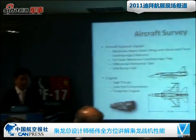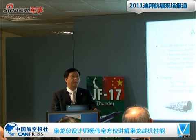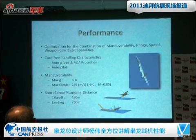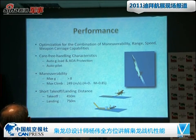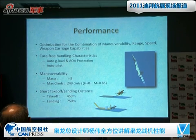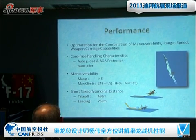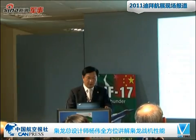It also has a very powerful engine with high thrust and low fuel consumption. The normal take-off weight of this aircraft is about 9,100 kg. The aircraft platform was optimized for the combination of maneuverability, range, speed, and the capability of carrying weapons. The aircraft has carefree handling characteristics with auto-G load and angle of attack protection, with many modes of autopilot. The maximum G can be 8, and it has the characteristics of short take-off and landing distance.